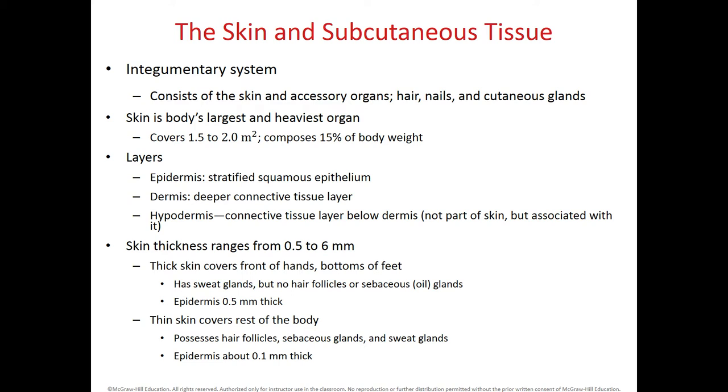The epidermis is composed of several layers of cells that are flat or scaly, so it is a stratified squamous epithelium. The dermis is a deep connective tissue. The hypodermis is not part of the skin, but it is usually studied together with the skin. It's found beneath the dermis, and it has a lot of medical importance. The hypodermis is also known as subcutaneous fat.